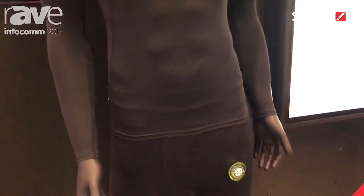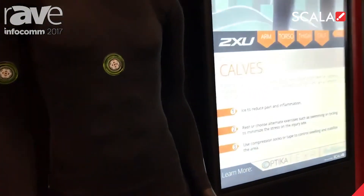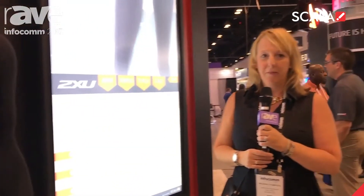It's very flexible and the technology that we're showing today is powered by Scala and built on the Scala platform. For more information, you can go to Scala.com. Thank you.